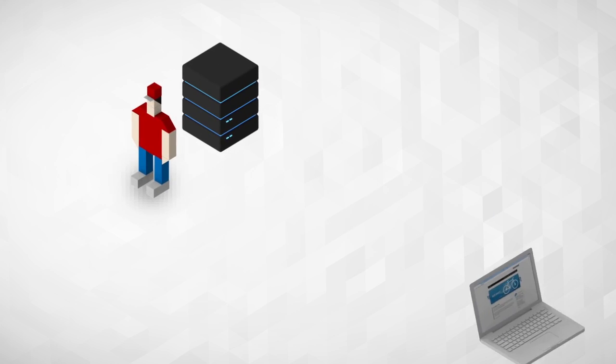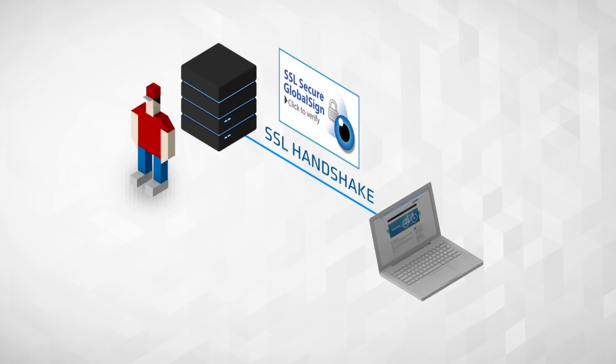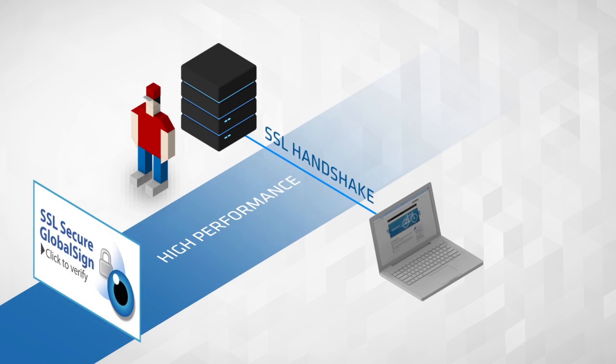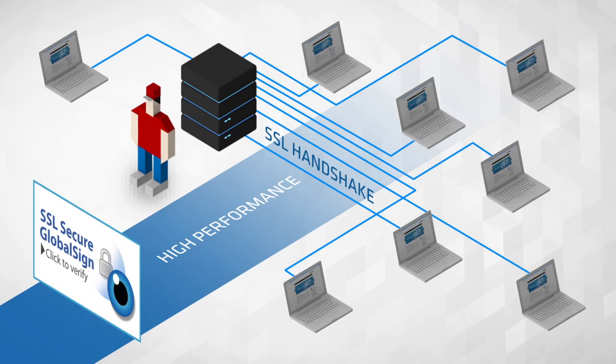When Bob's server connects with his customer's internet browser, an SSL handshake is performed. This handshake checks to make sure the certificate is valid. GlobalSign's high-performance SSL certificates provide the fastest SSL handshake, so Bob doesn't have to worry about losing any customers due to performance issues.